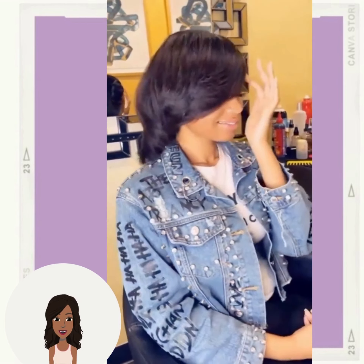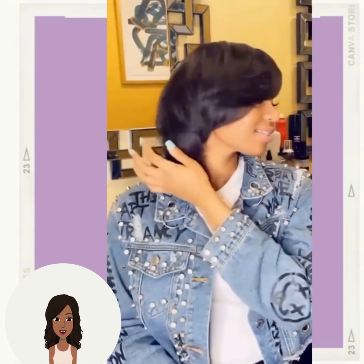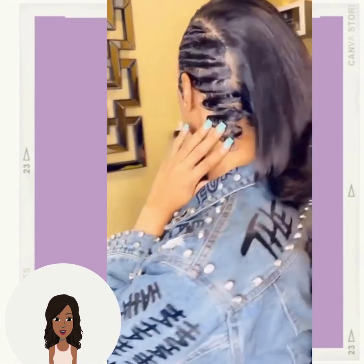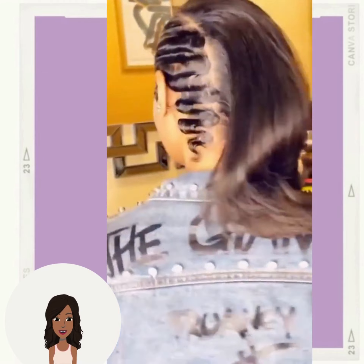If you guys do feel inspired by any of these hairstyle ideas, please be sure to give today's video a big thumbs up and of course hit that subscribe button so that you can stay up to date on all the latest and hottest Black hair trends. Here we have more of a unique undercut finger wave